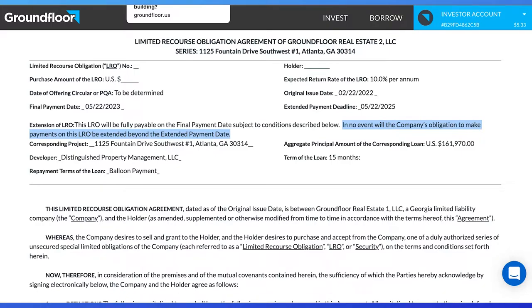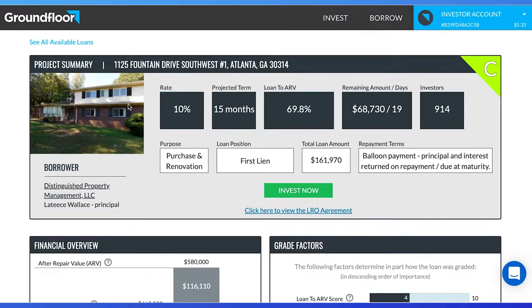While I personally have a long time horizon of 10 years of investing and don't mind receiving two more years of 10% returns, if you have a shorter time horizon, this may be a riskier investment for you.